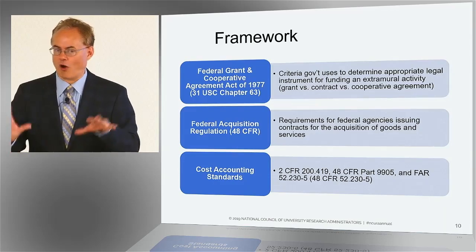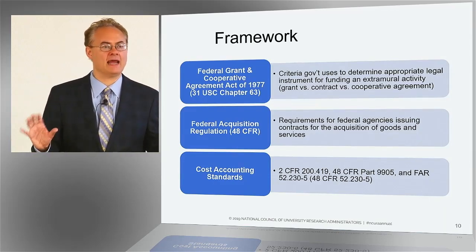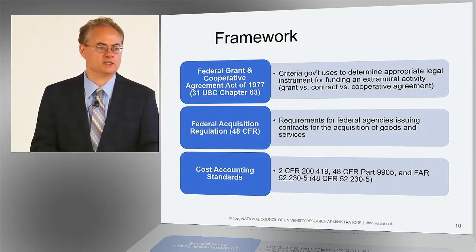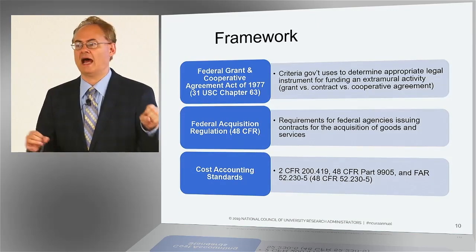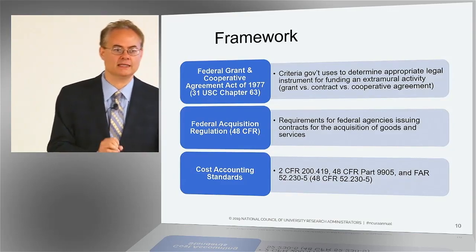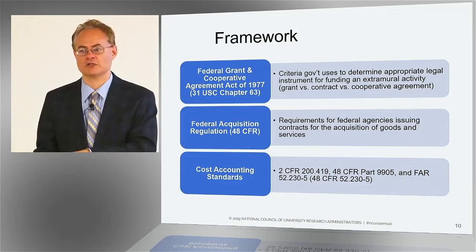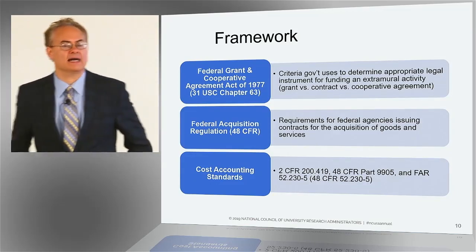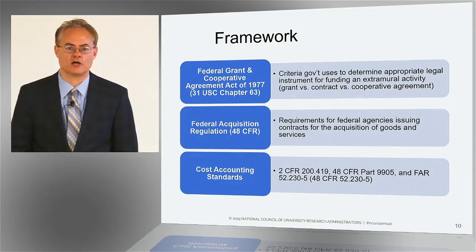All of us deal with those issues. Can this office supply, or these telecommunication costs, or these administrative salaries be charged as a direct cost in this particular case, even though normally they're covered in indirect costs? That challenge is an outgrowth of the consistency requirements that come out of the cost accounting standards.